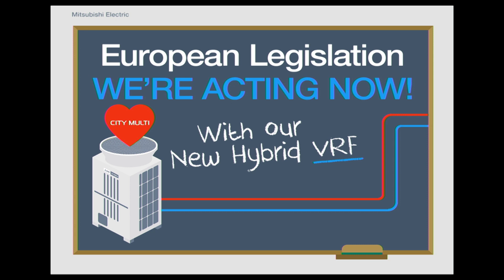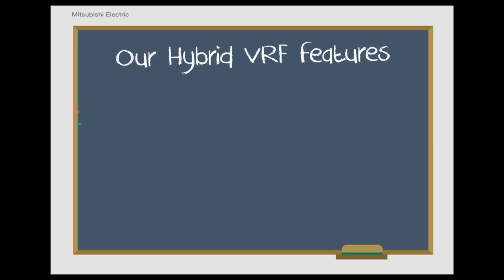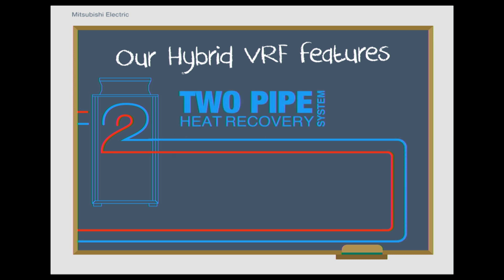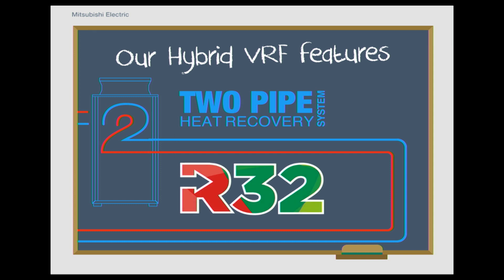Simply changing refrigerant will not be enough to hit these ambitious targets. Mitsubishi Electric has also been focusing on reduced volumes of refrigerant via the reintroduction of water-based solutions. Water has zero GWP. Mitsubishi Electric's patented Hybrid VRF solution for larger commercial applications becomes the only viable choice for our industry. Hybrid VRF features all the benefits of our traditional market-leading VRF but uses low GWP R32 refrigerant and two-pipe heat recovery.